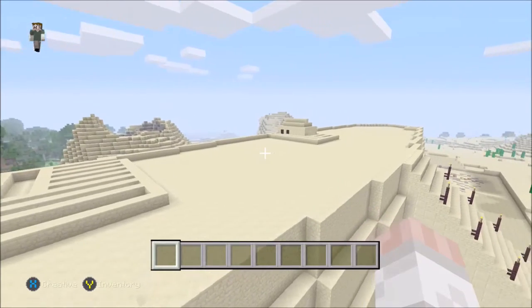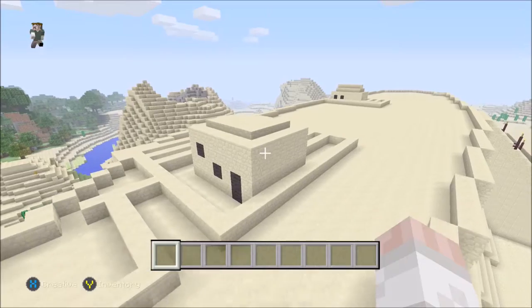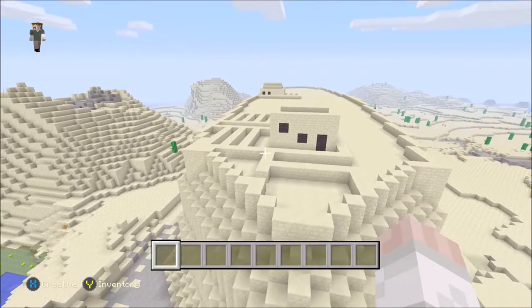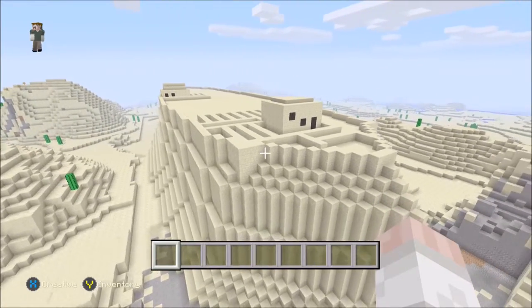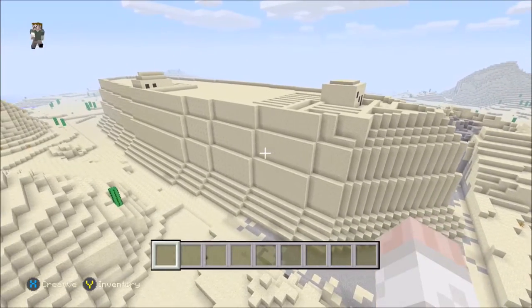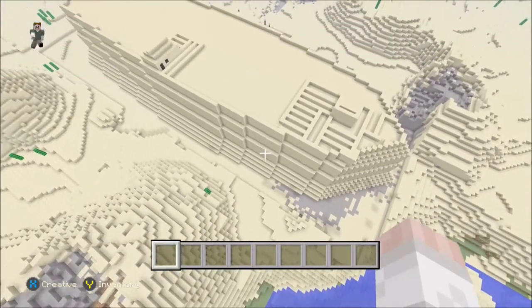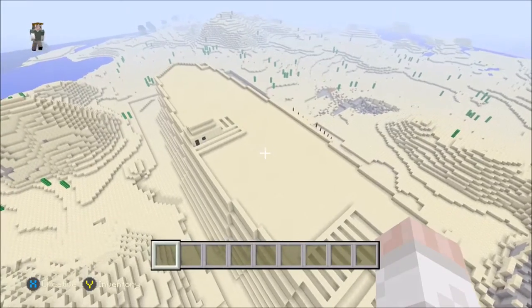There are a few huts left here on the top of Masada, along with some walls, but not much left in the current day Masada. This is just another view of the other side of Masada. The aerial view of Masada really shows how enormous Masada really is.